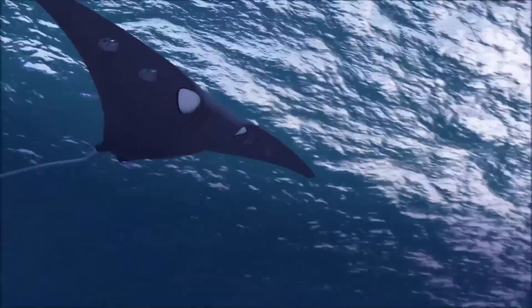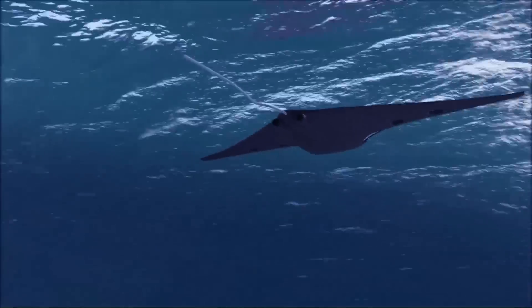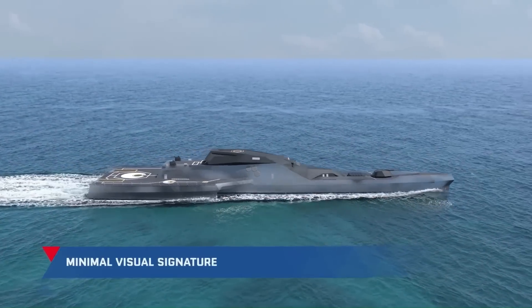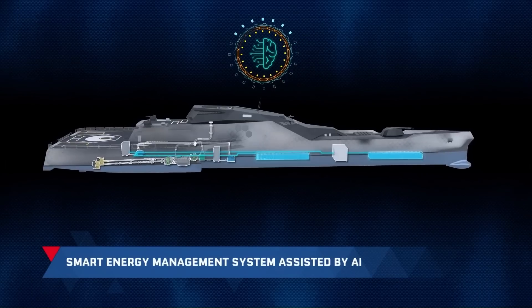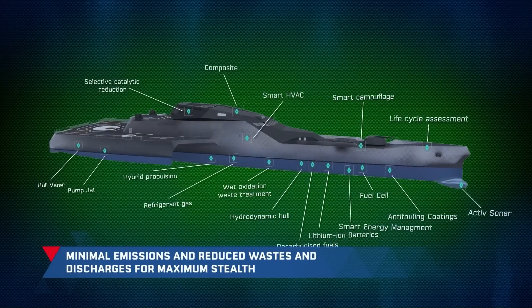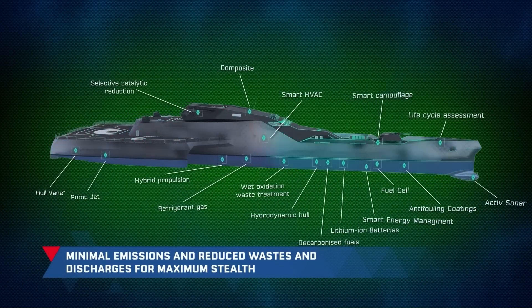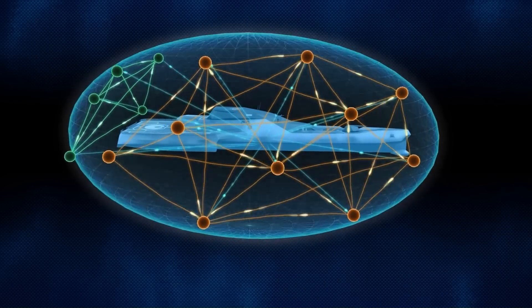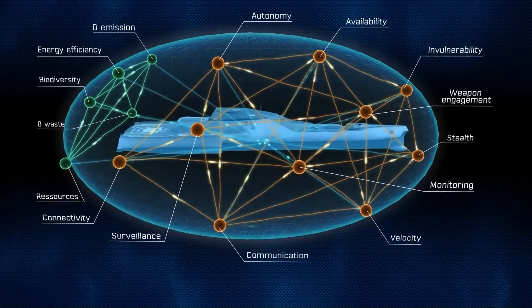The design consists of the main vessel and two catamaran-type structures at the stern, so that water resistance is reduced by half, increasing the ship's stability and reducing its acoustic footprint. The length of the ship is 160 meters, its width 37 meters, while its displacement is about 5,500 tons.